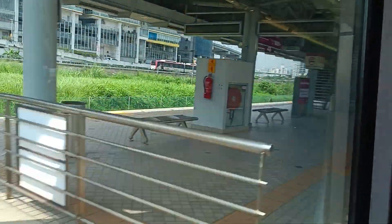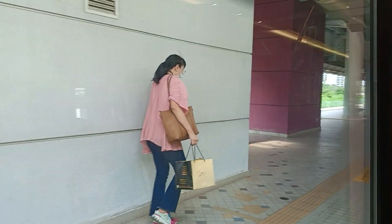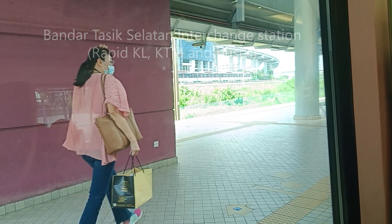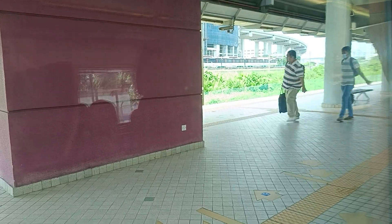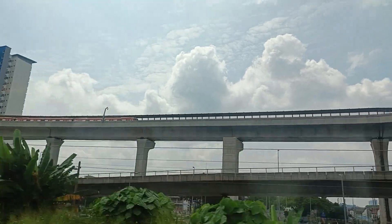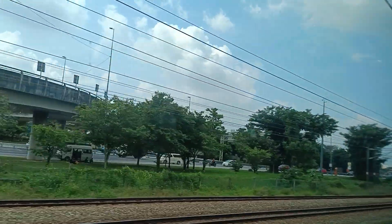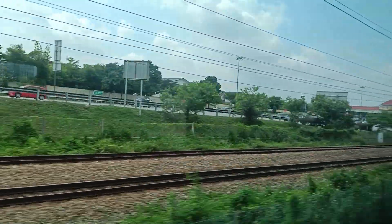This is Bandar Tasik Selatan station, the first stop. Here you can change to some of the other services — Rapid KL services and also the KTM. Up there is the MRT, we'll catch that one home later. Bandar Tasik Selatan also has the BTS bus interchange, so you can catch long-distance buses to and from there.